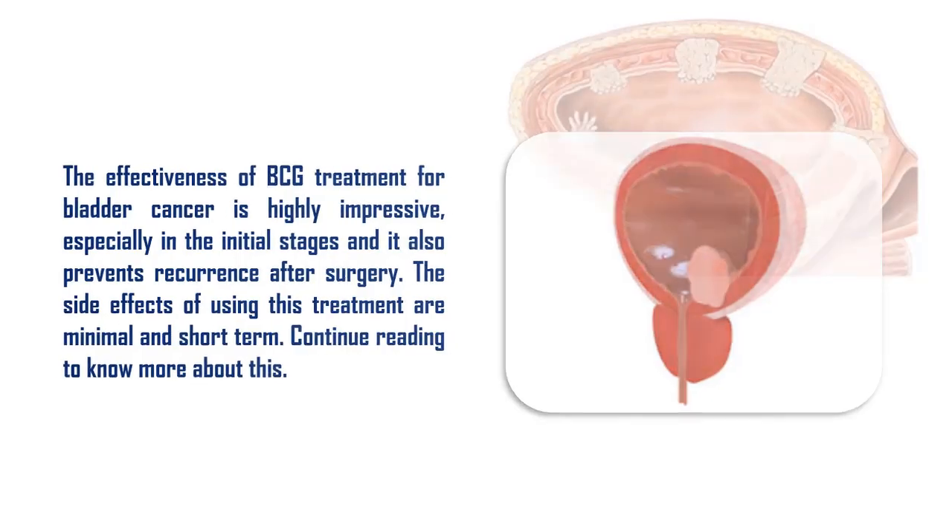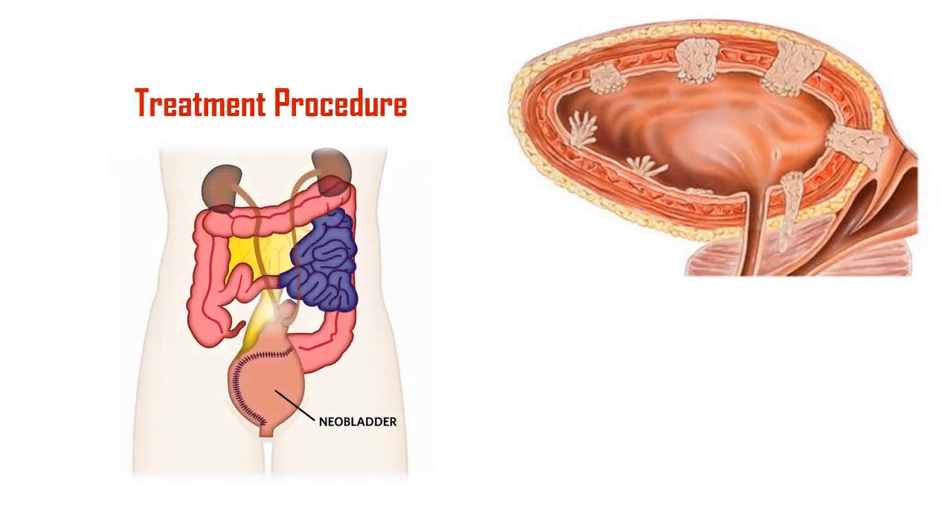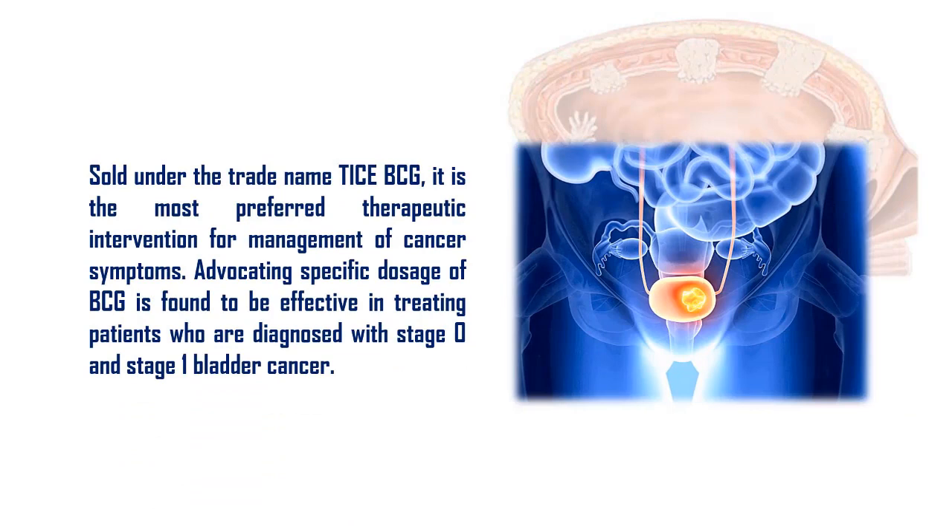Sold under the trade name TICE BCG, it is the most preferred therapeutic intervention for management of cancer symptoms. A specific dosage of BCG is found to be effective in treating patients who are diagnosed with stage 0 and stage 1 bladder cancer.